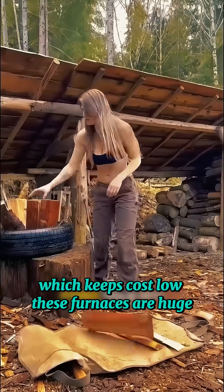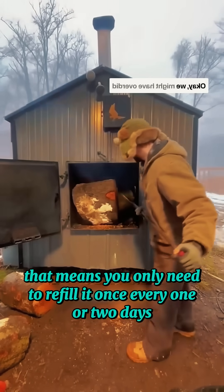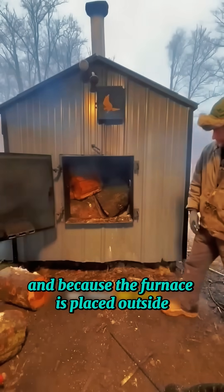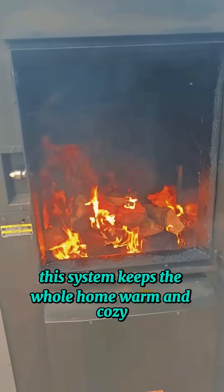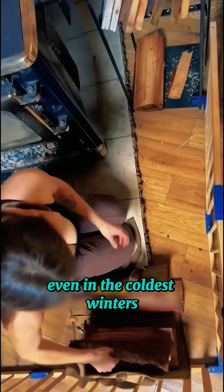These furnaces are huge — some can hold up to 500 pounds of wood. That means you only need to refill it once every one or two days. And because the furnace is placed outside, there's no smoke or soot inside the house. Even without modern underfloor heating, this system keeps the whole home warm and cozy, even in the coldest winters.